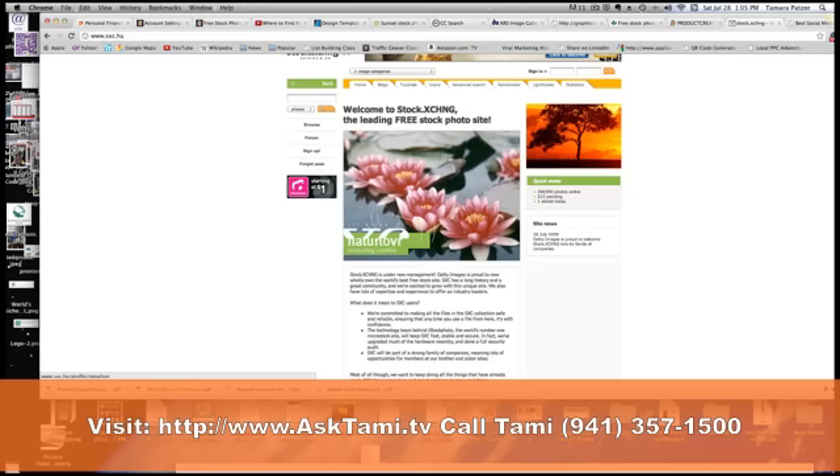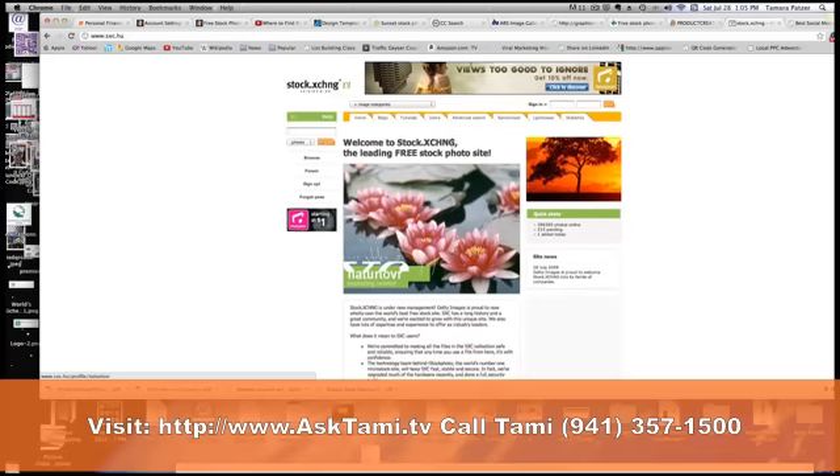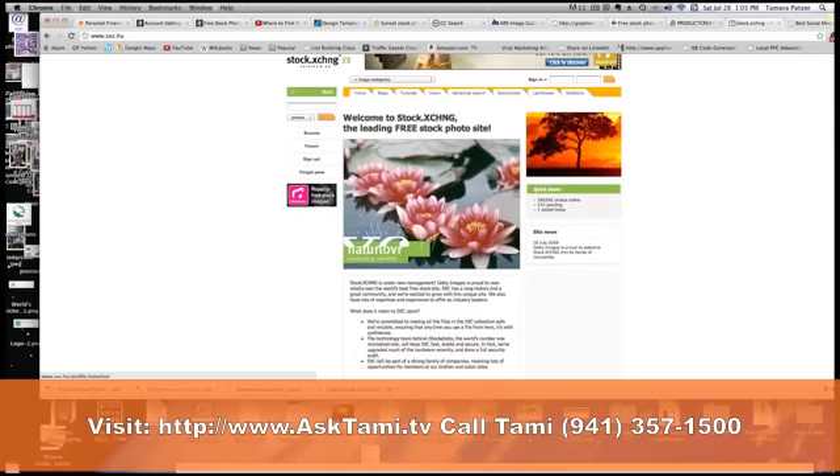This is Tammy Patzer and this is Ask Tammy. Feel free to send me any type of questions and I'll get you the answers. Go to AskTammy.tv and see what I'm all about. Thank you, bye.